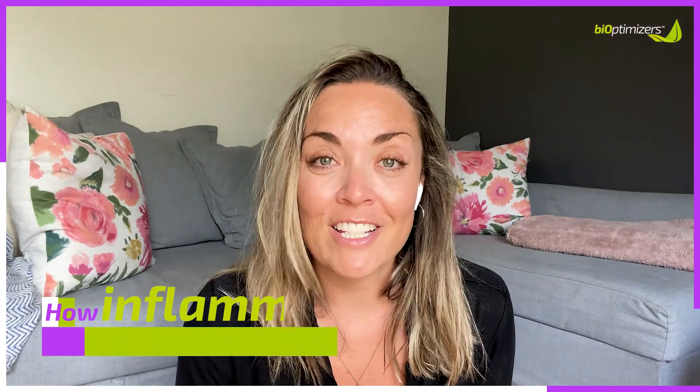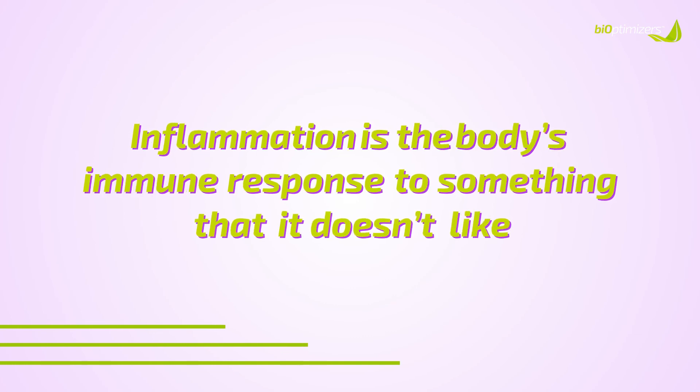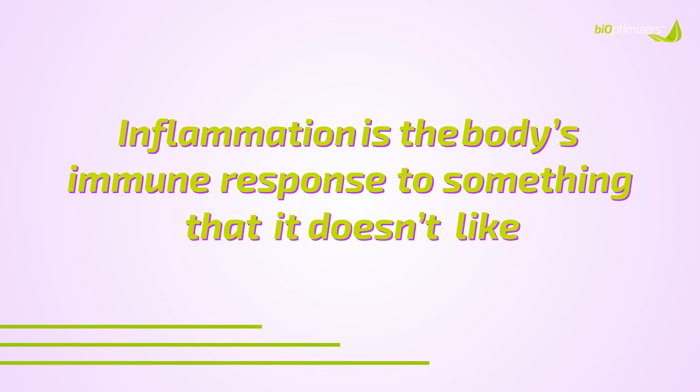I want to jump right into this because I have so much information to share. First of all, I'm going to share what happens when our bodies, especially our guts and our vaginas, are in this state of inflammation and how we can avoid it with our diet. Let's start off with what inflammation is. Inflammation is the body's immune response to something that it doesn't like, whether it be an environmental trigger, a dietary trigger, or even an injury — it is the body's immune response and reaction to something that is an irritant.